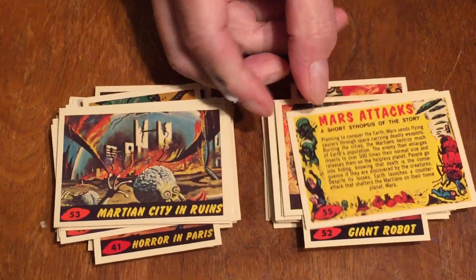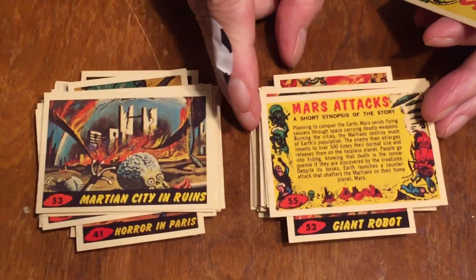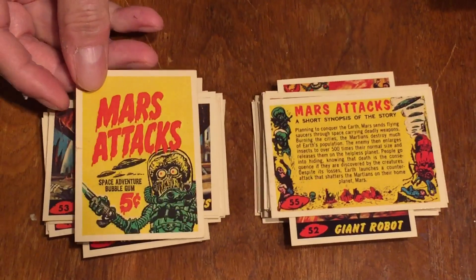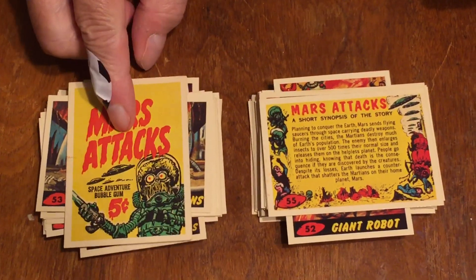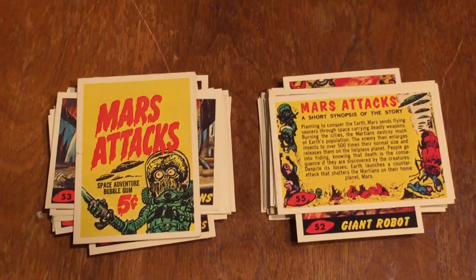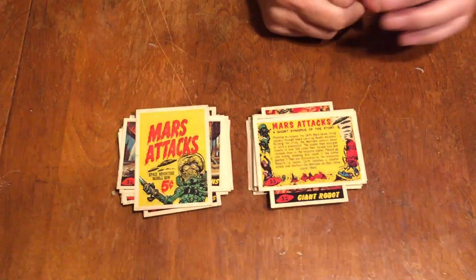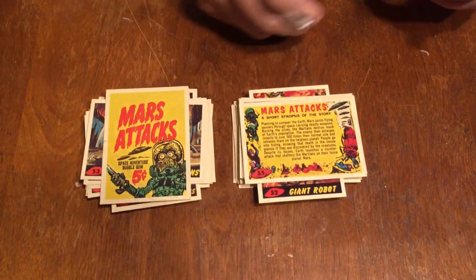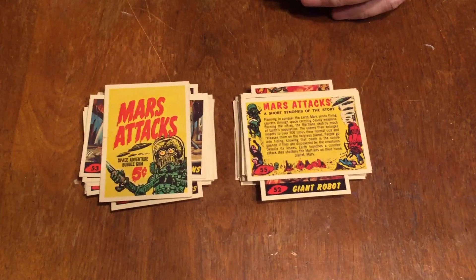This is the reprint set. What Topps did with this set is they included an extra card, number fifty-six, which is the wrapper for the original cards — they were wrapped in a wrapper, and this was the cover of it. They were five cents in 1962.